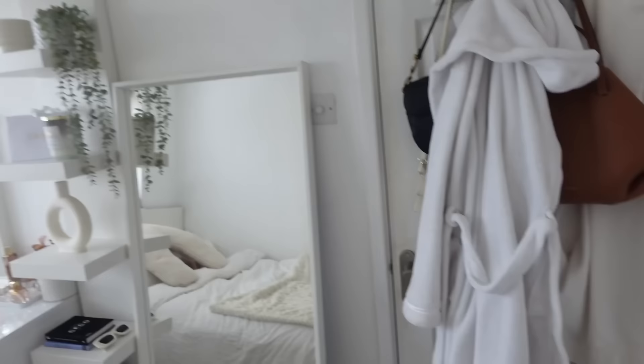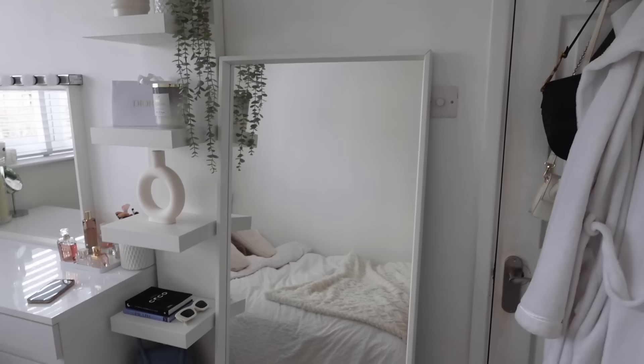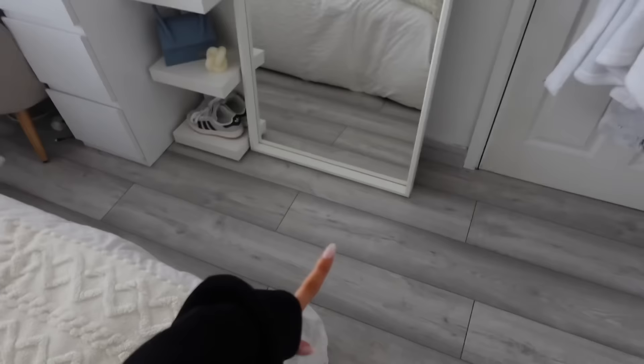This is the most exciting part of my room. I've got this full-length mirror from IKEA — I don't know exactly which one it is, but it's not the expensive one that goes to the ceiling. It fits my whole body, and I just lean it on the floor. I also get a lot of questions where my floor is from — it's from B&Q. I literally love this flooring so much.